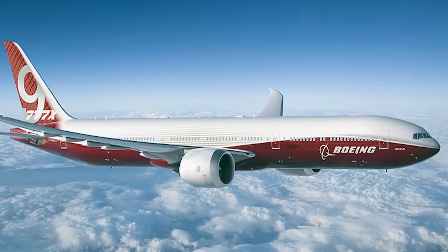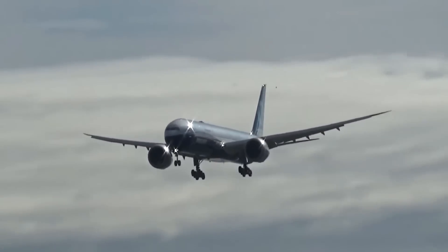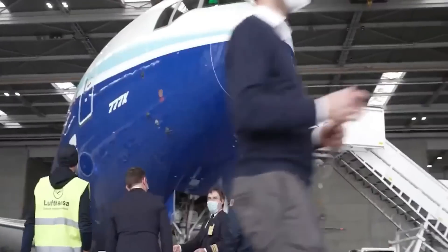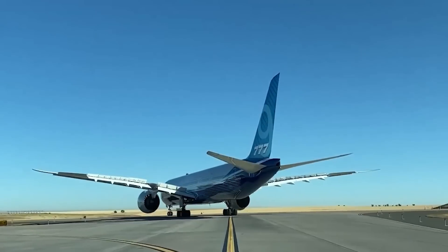At the Farnborough Airshow, a trade show for the aviation industry that took place this month in the UK, Boeing was proud to show off a test version of the 777-9X, which is one of the two versions of the 777X. This gave passengers an idea of what they could expect in the future.